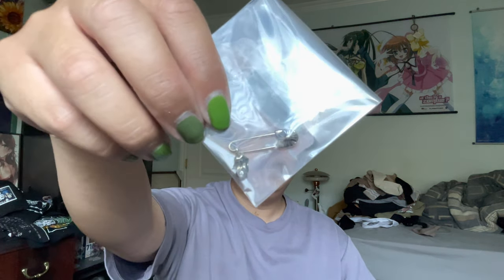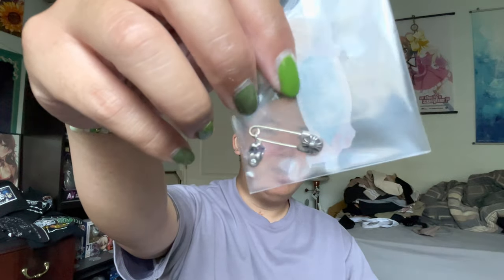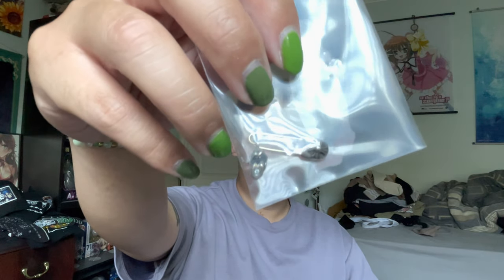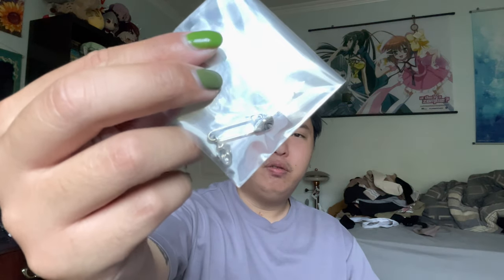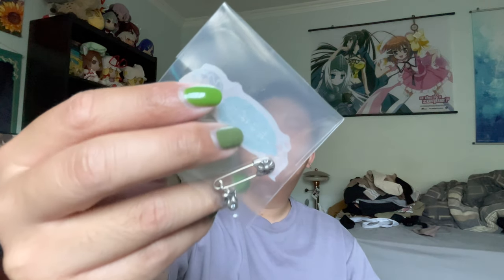The second item is this Chrome Hearts safety pin with Rolling Stone charm. With this one, there is a diamond on the tongue of the Rolling Stone motif. This is rather nice — I got it for a decent price, and everything checks out as legit from what my friend has said.